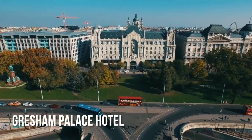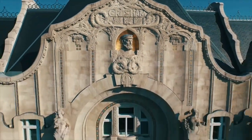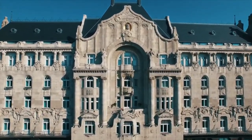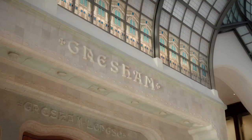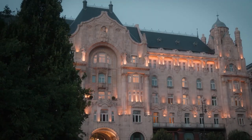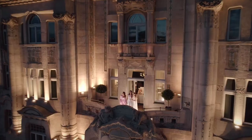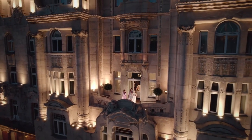Gresham Palace was built in 1907. It has one of the best locations in Budapest, right next to the Chain Bridge. It is a big building with a high atrium and a chandelier, both of which are secessionist touches. Today, the Gresham Palace is a Four Seasons hotel.